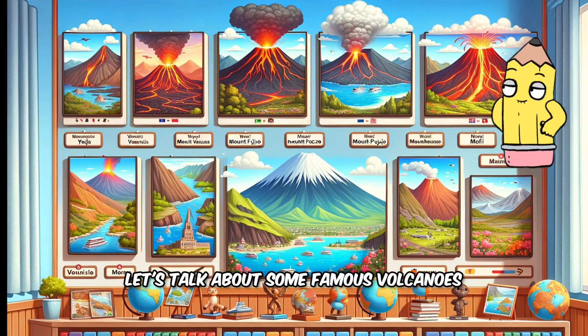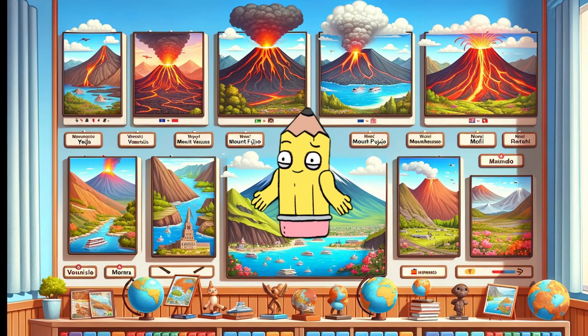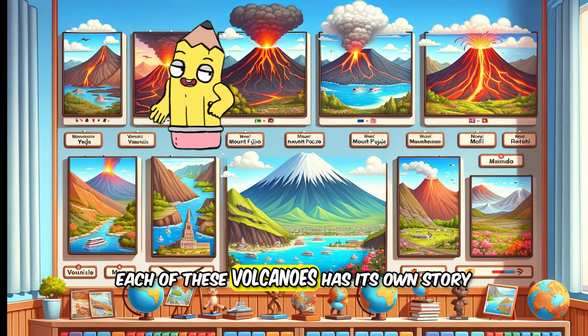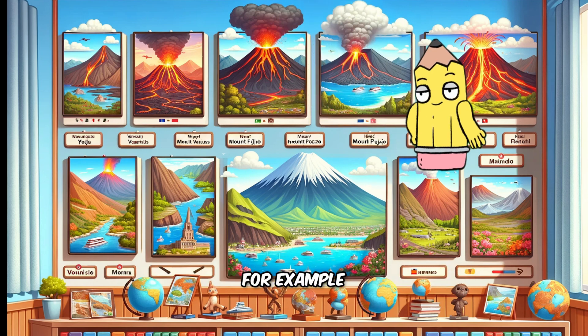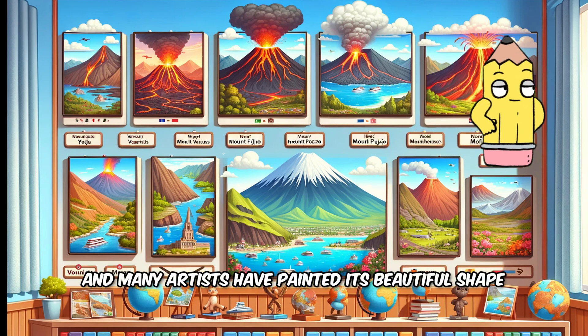Let's talk about some famous volcanoes. Mount Vesuvius in Italy, Mount Fuji in Japan, and Mauna Loa in Hawaii are some of the most well-known. Each of these volcanoes has its own story. For example, Mount Fuji is considered very sacred in Japan, and many artists have painted its beautiful shape.